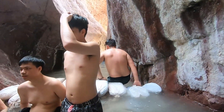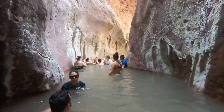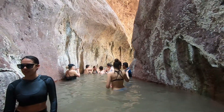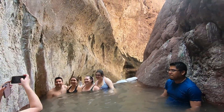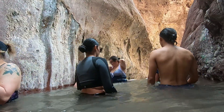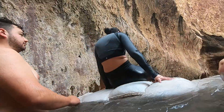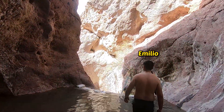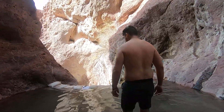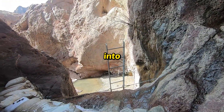It's definitely a lot colder over here. At the last hot spring, there's going to be a ladder, which turns the whole experience into a Call of Duty mission.